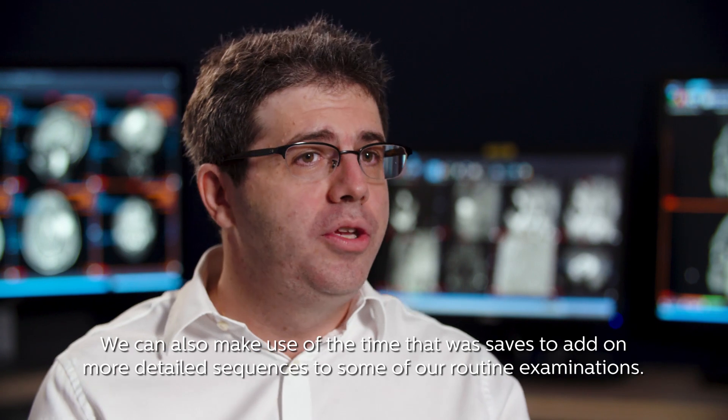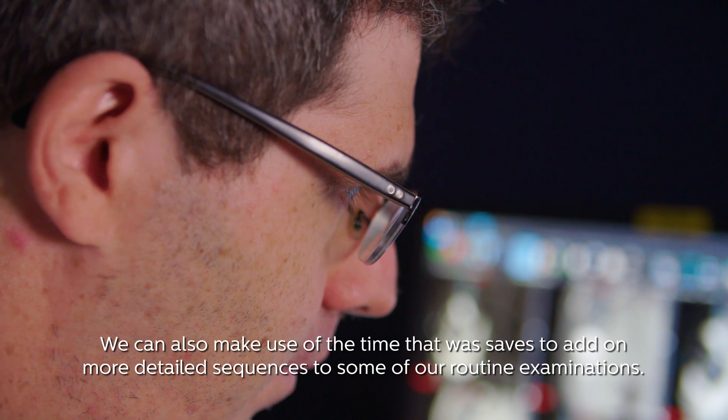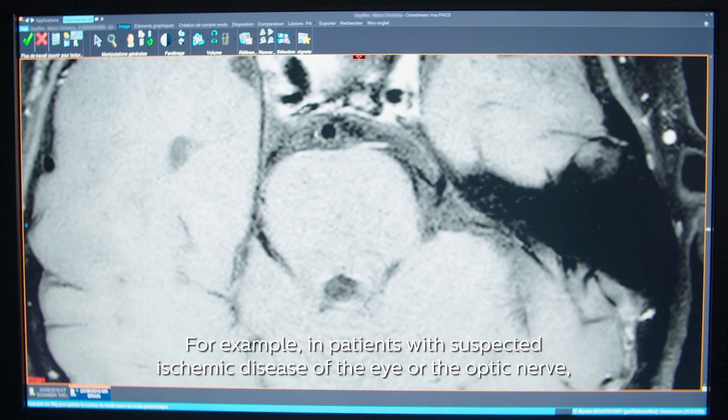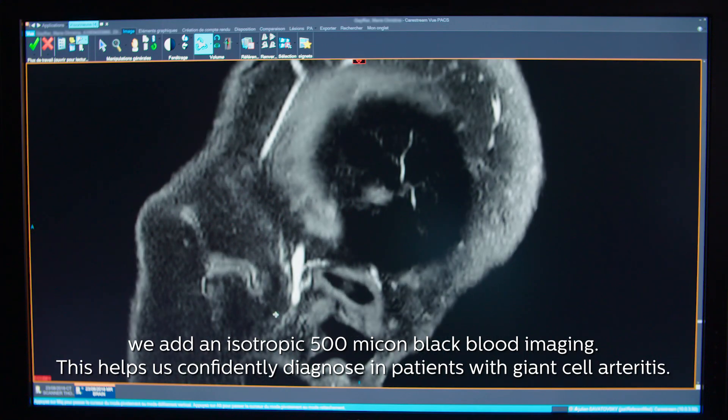We can also make use of the time that we saved to add more detailed sequences to some of our routine examinations. For example, in patients with suspected ischemic disease of the eye or optic nerve, we add an isotropic 500-micron black blood imaging.